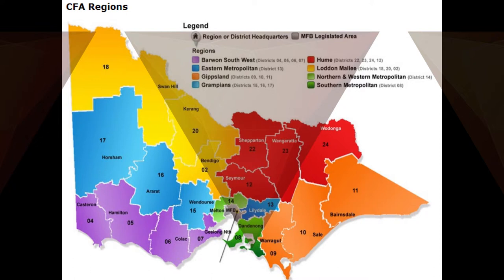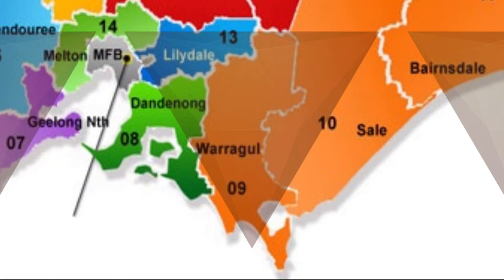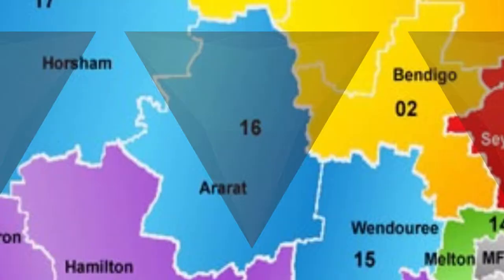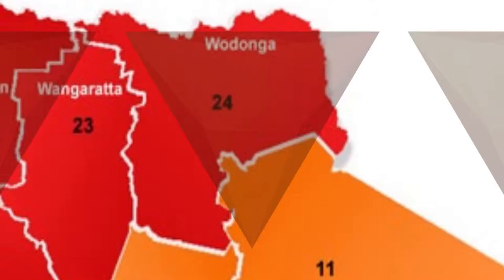The CFA area is broken up into 21 different districts, each one having a number allocated to them and a district headquarters. The districts are District 2, 4, 5, 6, 7, 8, 9, 10, 11, 12, 13, 14, 15, 16, 17, 18, 20, 22, 23, 24, and finally District 27.